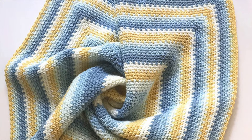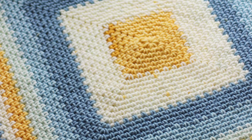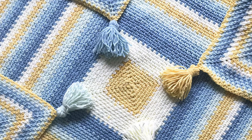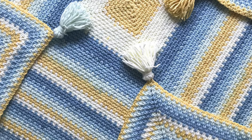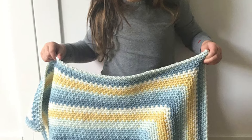Next up is a pretty moss stitch blanket from Sarah of Repeat Crafter Me. Instead of working in rows from the bottom up as you may normally do, Sarah designed this blanket to be worked in rounds, forming a square. If working the moss stitch in the round sounds difficult, don't worry — Sarah has provided an in-depth video tutorial of how to do this. The finished blanket measures 32 inches by 32 inches and uses one to two balls of the big Karen Cakes.